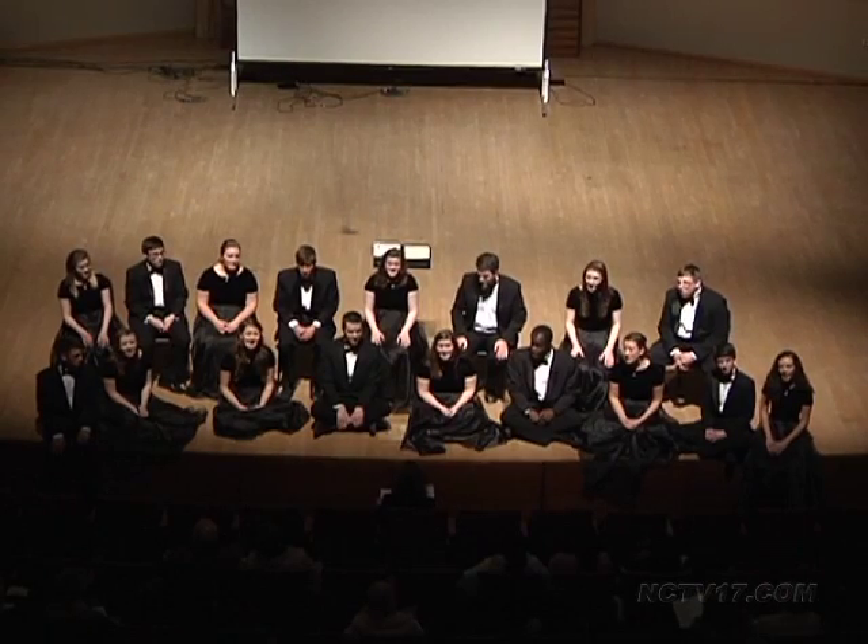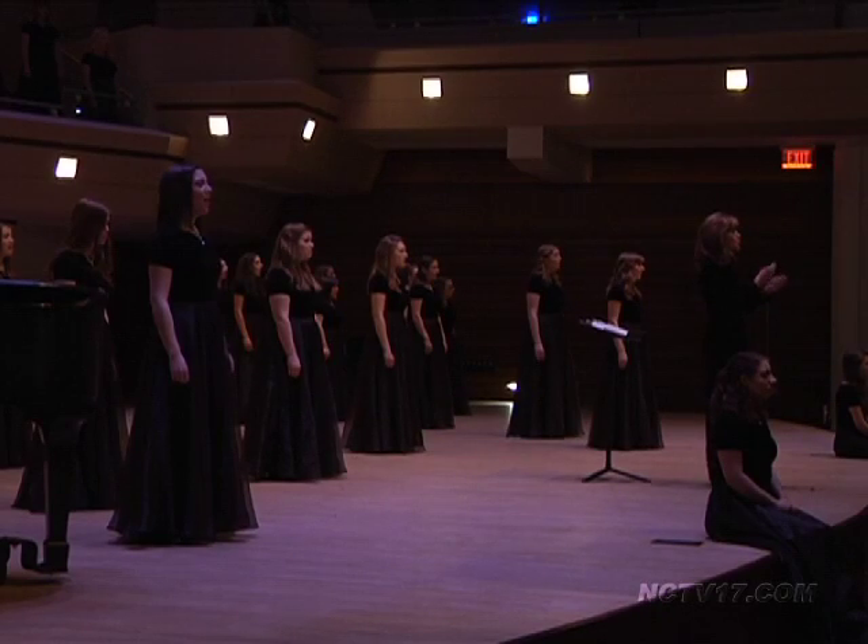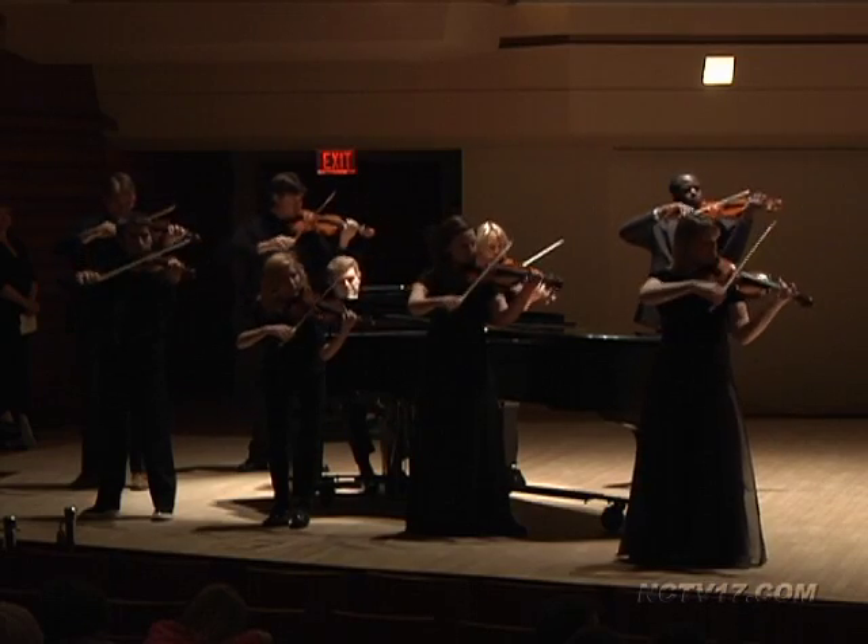but also the performers, which included the chamber singers, concert choir, and women's chorale, as well as musicians with violins, flutes, and the piano.